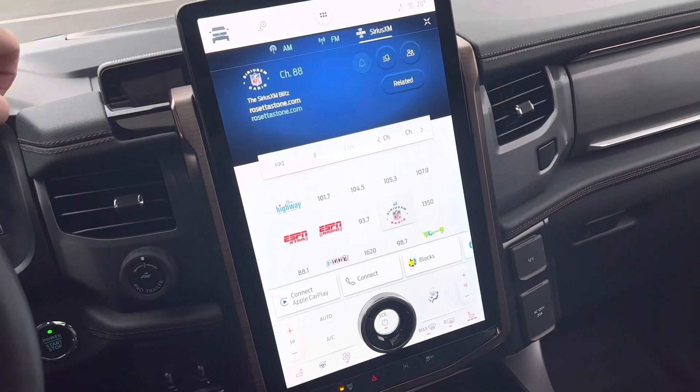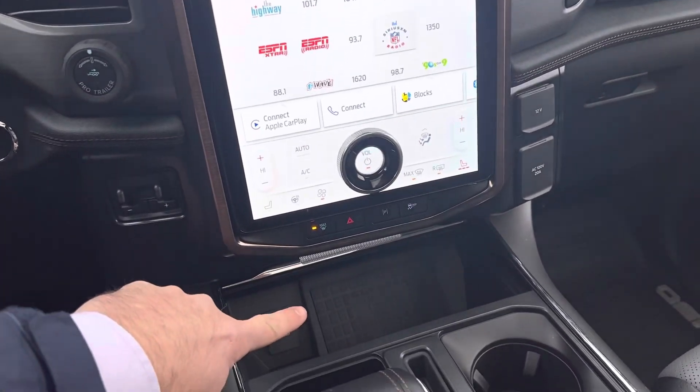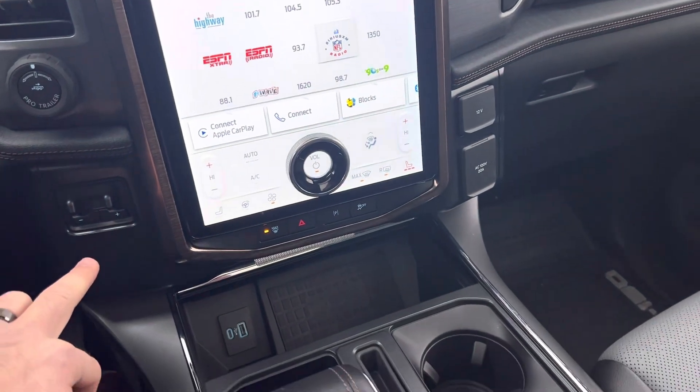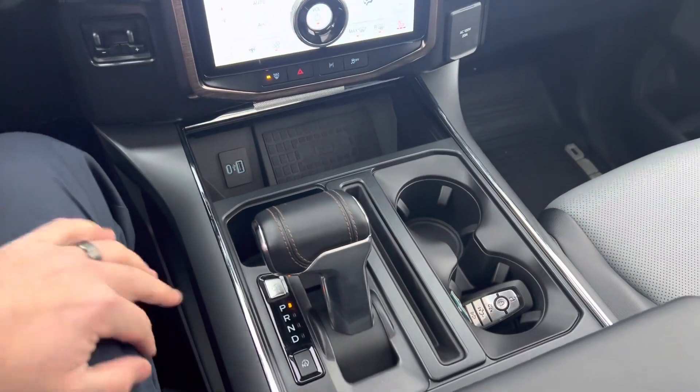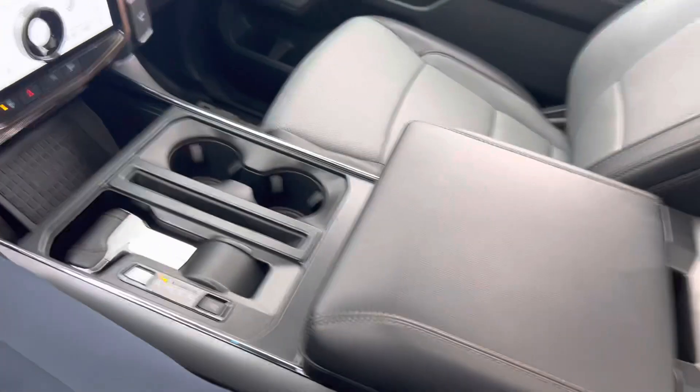There's a massive 18-inch touchscreen system for Apple CarPlay and Android Auto, wireless charging pad, heated steering wheel, air-cooled seats, heated seats, and a trailer brake controller. This does have the max trailer tow package, which means this vehicle can tow 10,000 pounds.